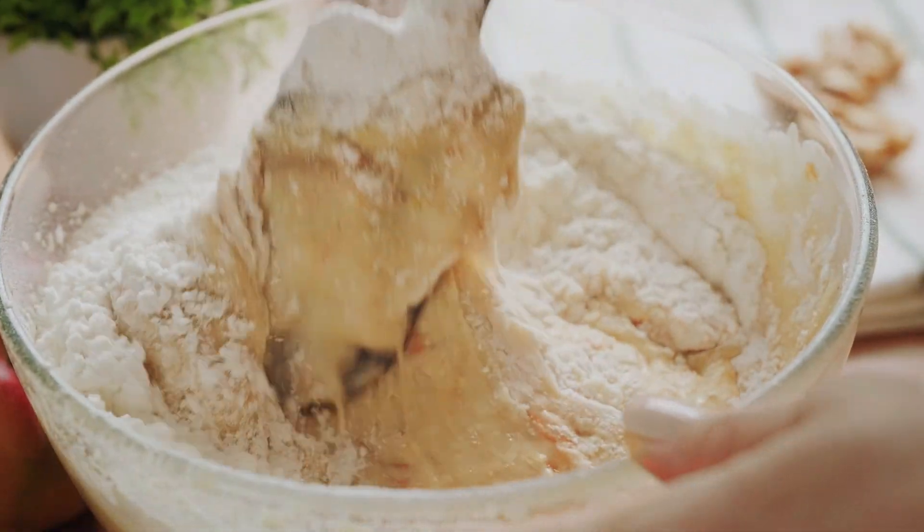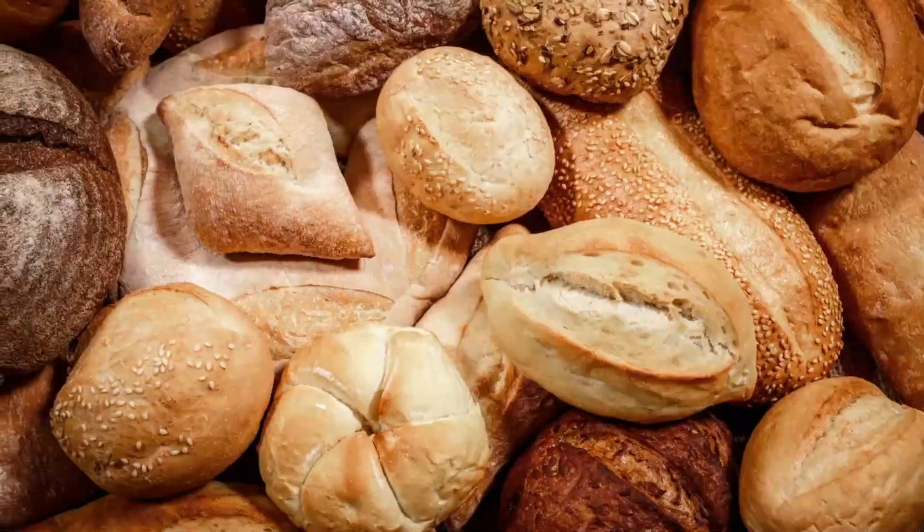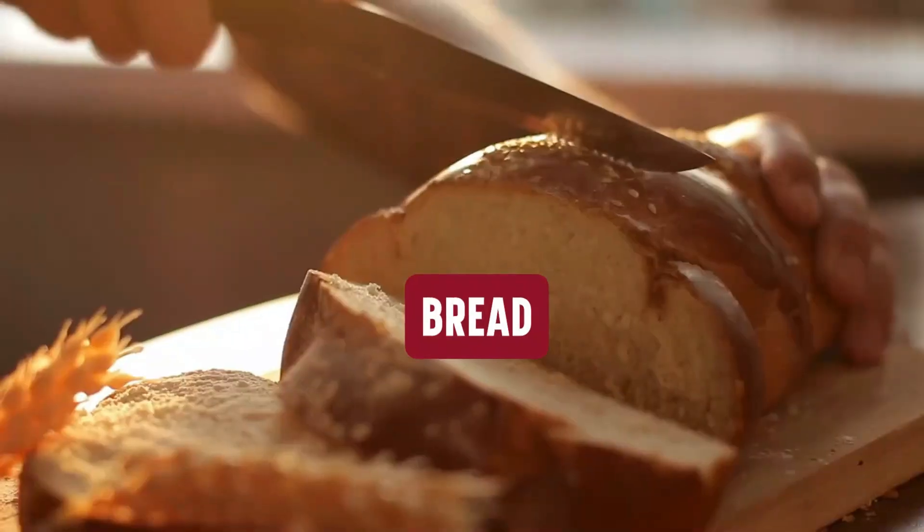Coconut flour can be used in a variety of recipes, including baked goods, pancakes, smoothies and even bread.